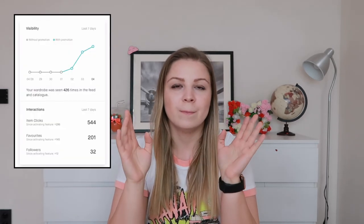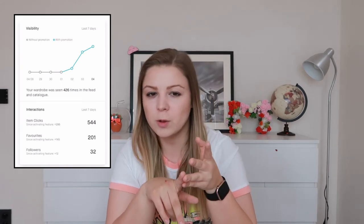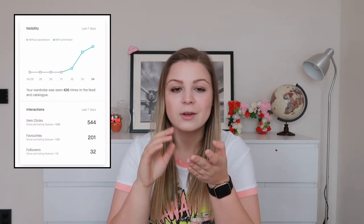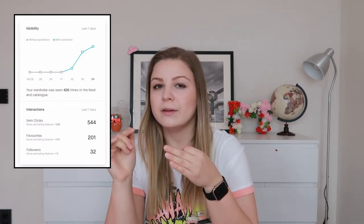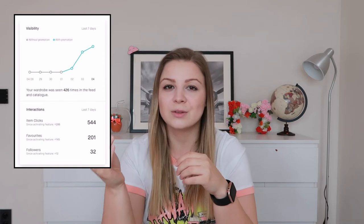You can see statistics on how many people saw your items and how many people interacted with them. If a lot of people saw it but didn't interact, you could make a better picture, give a better description, or lower the price. In the statistics view, gray shows how your wardrobe did without promotion and blue shows with promotion. You can see interactions, favorites, and how many followers you gained since buying the wardrobe spotlight.